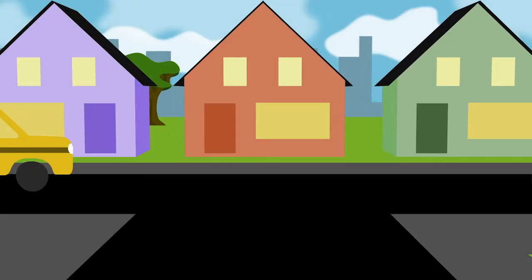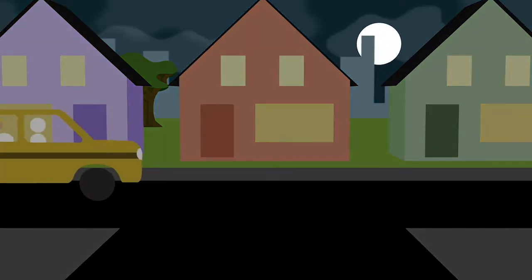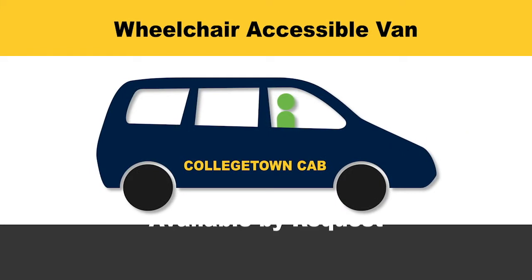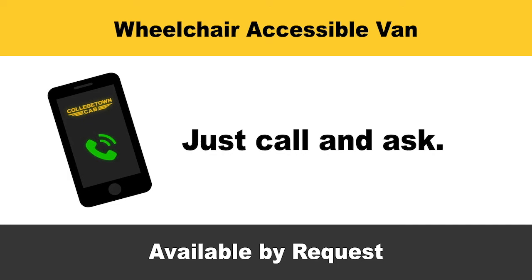A taxi may cost more, but also be more convenient. If you use a wheelchair, power chair, or mobility scooter, or have trouble getting in a standard taxi, you can request a wheelchair-accessible van from Collegetown Cab. To get this van, call Collegetown Cab and ask for the wheelchair-accessible van.